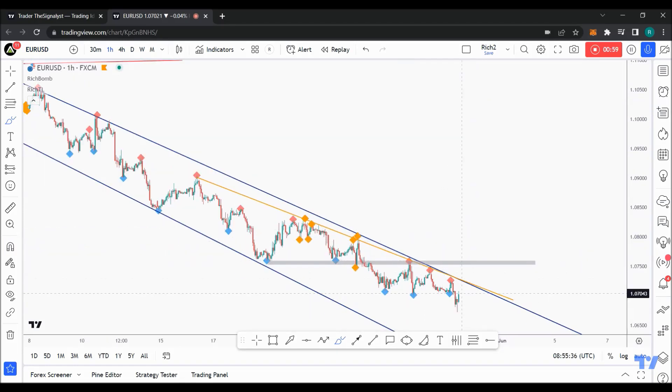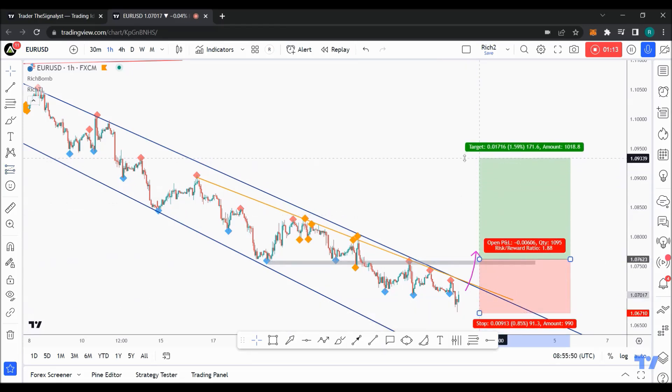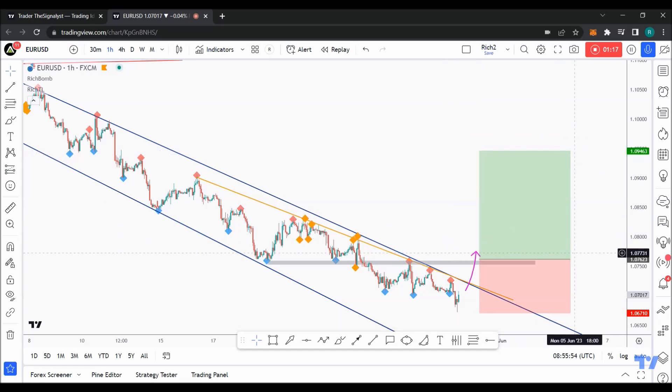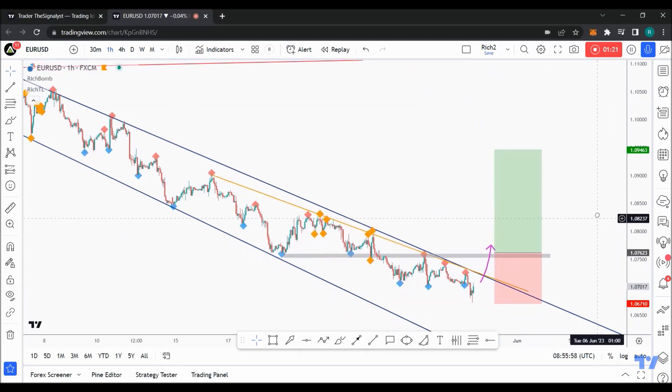For the bulls to take over from a medium-term perspective and to go for a long position, we need to see a break above the previous major high, which you can clearly see right there. Long story short, I'll be going for a long position after a break above this major high, targeting a 1-to-2 ratio to have an edge over the market from a risk management perspective.